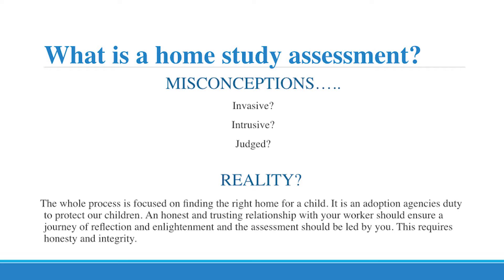So, misconceptions about the home study assessment. I Googled a few things — it's always quite good to do that because you're so entrenched when you work in this type of job that you just assume that people know what it's about. It was mostly American websites, but people talked about it being invasive, intrusive, that you were judged, and that there was a very clear power imbalance. And I suppose, to a certain extent, some of these could be true.